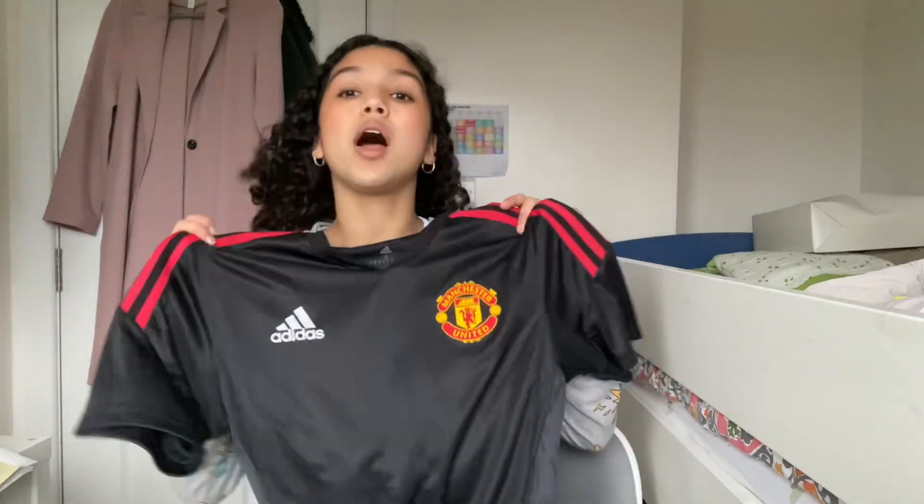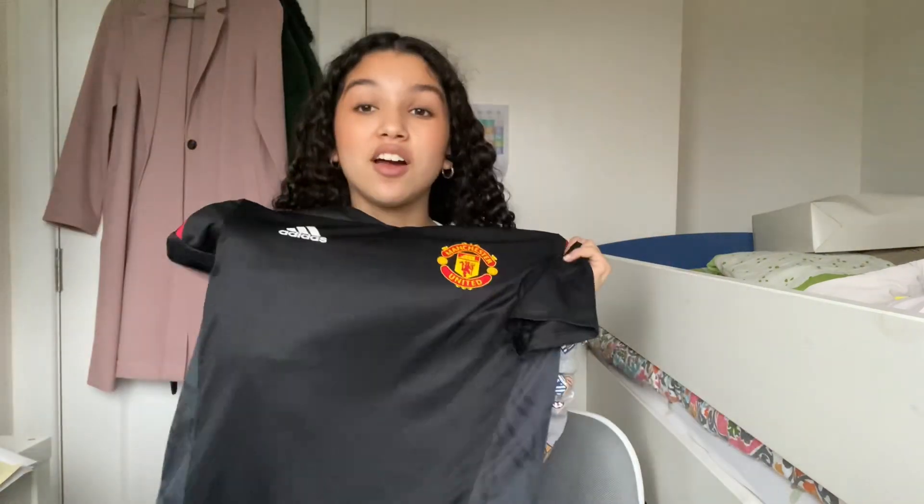I think this is the last item of clothing I got, but I got this new Man United top and I'm really pleased with it. It's black and I really like black football kits — they just look so much more classy than bright rainbow-colored ones. I'm definitely going to wear this to dance.